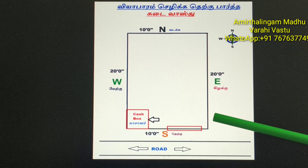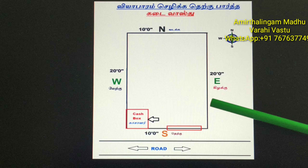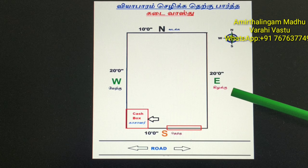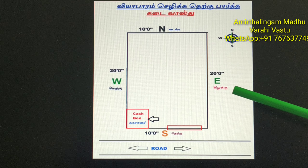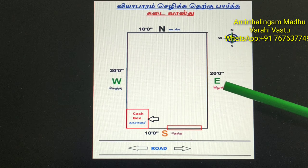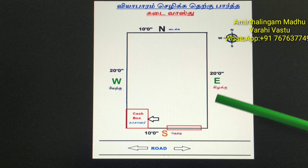There are 10 things we have to see in this shop. In general, the shop should be square or rectangle. It should not be any other shape like triangle or with one corner cut. It should be square or rectangle. This is the most important thing in Vastu.